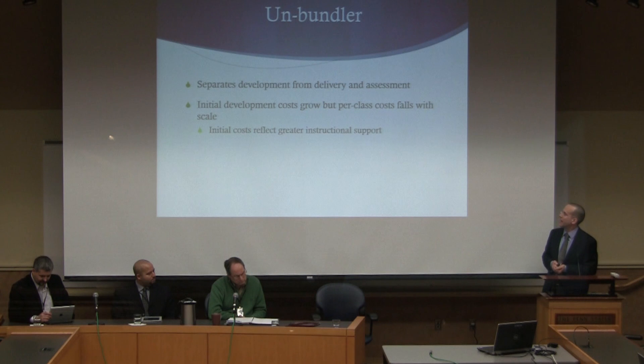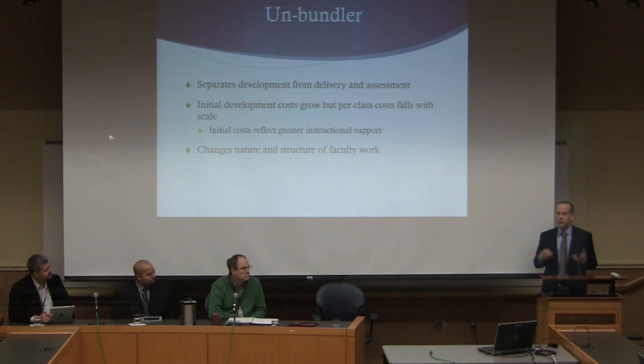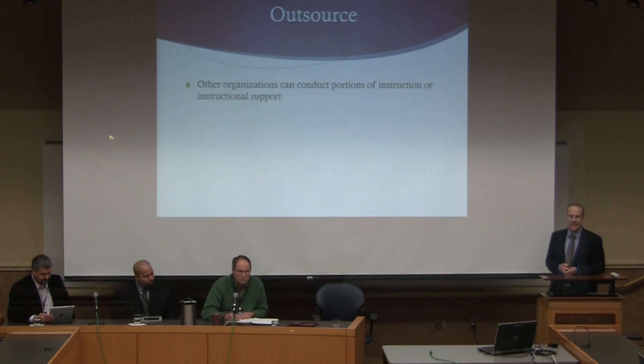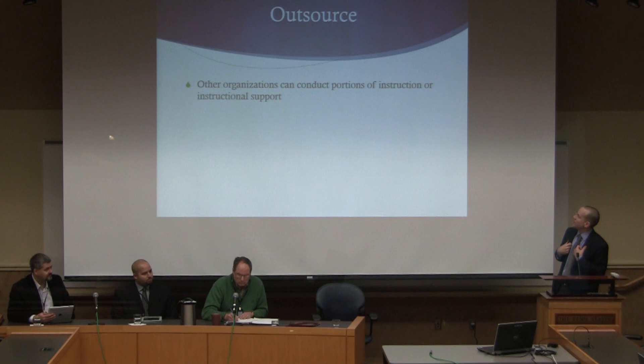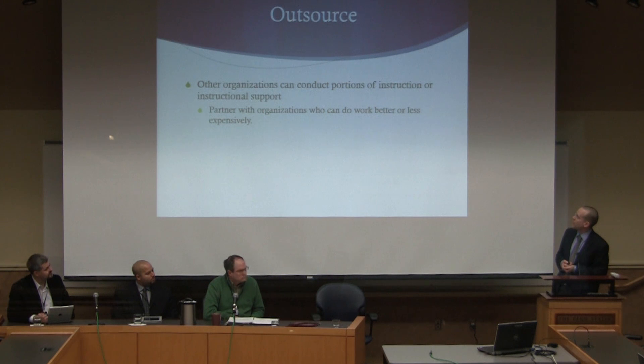This changes the nature and structure of faculty work — this idea that I'm going to teach some course that someone else developed is very different than what traditional faculty roles have been. Then there's the idea of outsourcing, which says the same thing about unbundling, but the different work activities can happen in different organizations. It could be that other organizations conduct portions of instruction or instructional support — it's not all produced within one organization, but spans organizations. You partner with organizations who can do work better or less expensively.